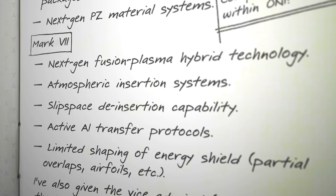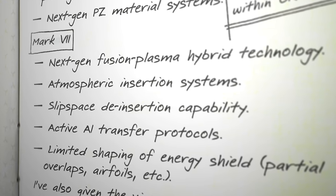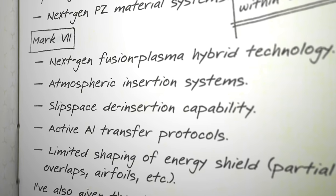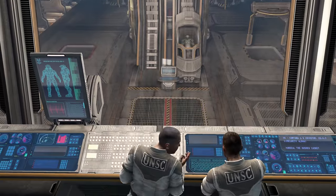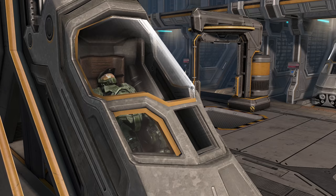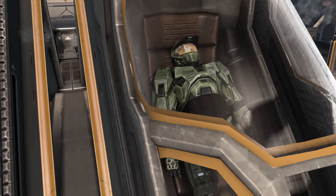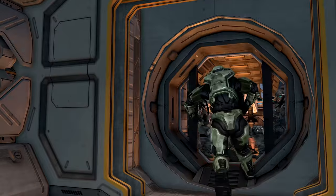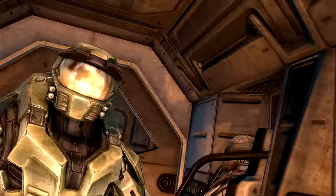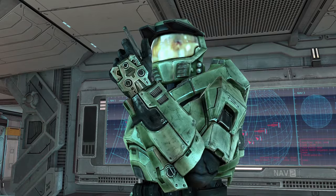Dr. Halsey had many ambitions for the future of Mjolnir — by Mark VII, she was hoping to create and shape energy shields so they could be used as airfoils. But the Mark V would be her final design, entering service in 2551, 26 years after the Mark IV. Yet this variant would go on to protect the Master Chief against the Covenant and worse while he was stranded on a Halo ring. His survival is thanks in part to two crucial upgrades: energy shields, and the ability for the suit to house an entire smart AI.